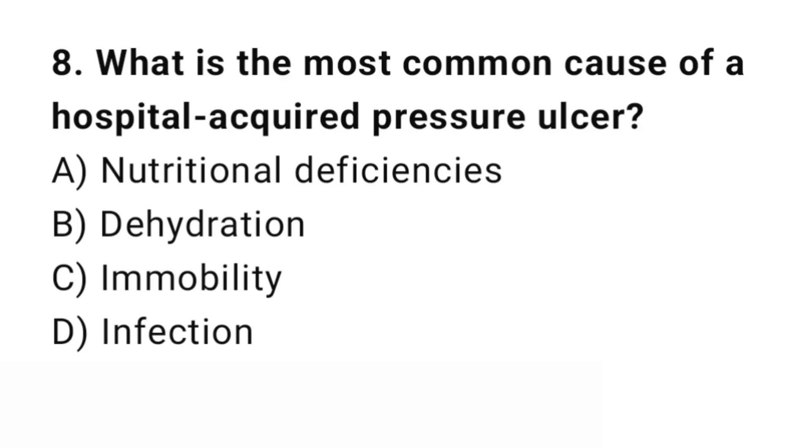Question number 8. What is the most common cause of a hospital-acquired pressure ulcer? The right answer is C: Immobility. Immobility reduces circulation and increases pressure on vulnerable areas.